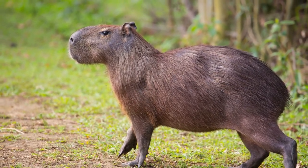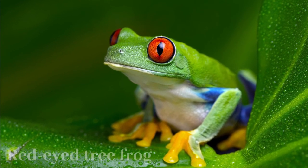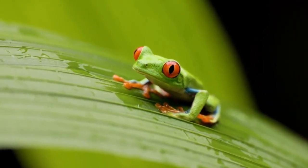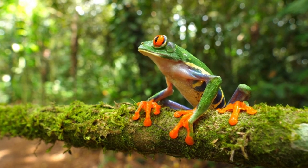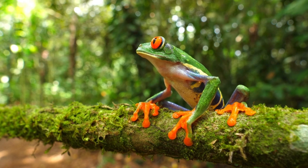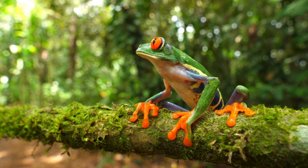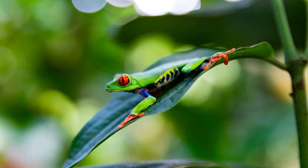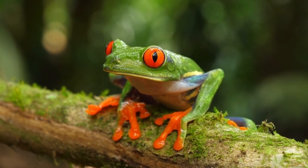Red-eyed tree frogs are captivating amphibians native to Central American rainforests. Their striking appearance includes bright green bodies, orange feet, and, most notably, their large red eyes. These nocturnal creatures exhibit remarkable camouflage during the day by resting beneath leaves. When threatened, they flash their red eyes as a defense mechanism. Equipped with sticky toe pads, they cling to various surfaces. Female frogs lay eggs on leaves above water, and tadpoles develop in aquatic environments.